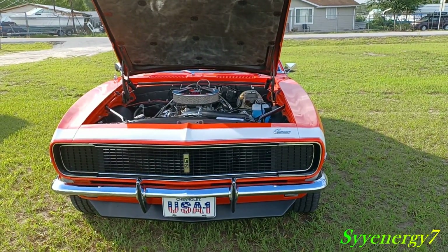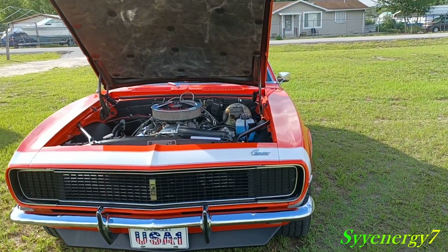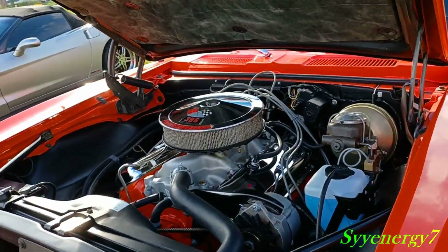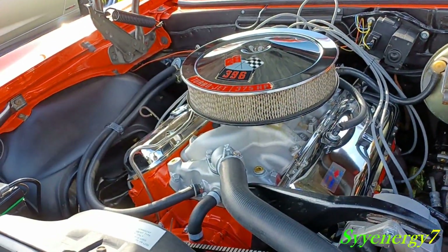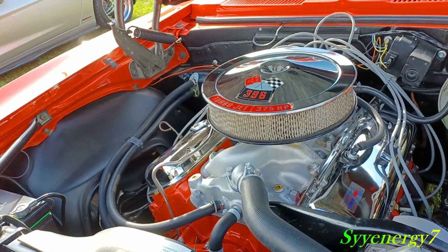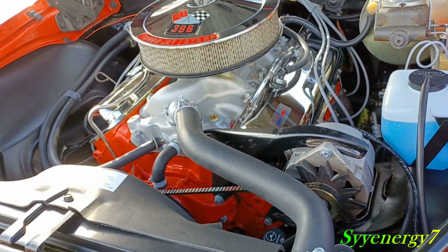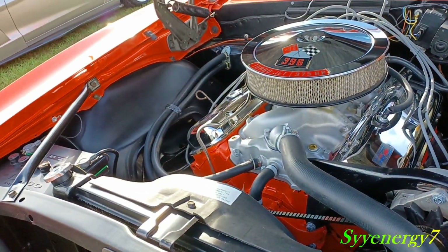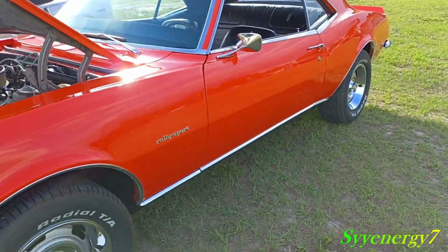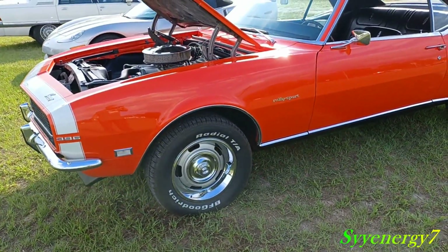We got a beautiful 1968 Camaro RS 396, really done up nice — orange and white car. Just came down from the North Carolina mountains to Florida. 396, 375 horsepower, very clean underneath. Everything detailed out nice. Got your BF Goodrich Radial TAs, rally sport package stripe on there.